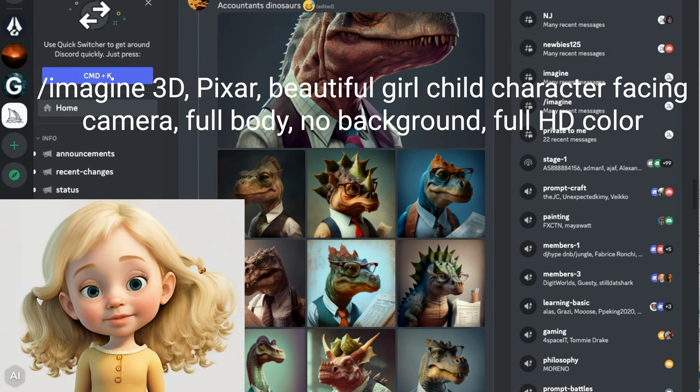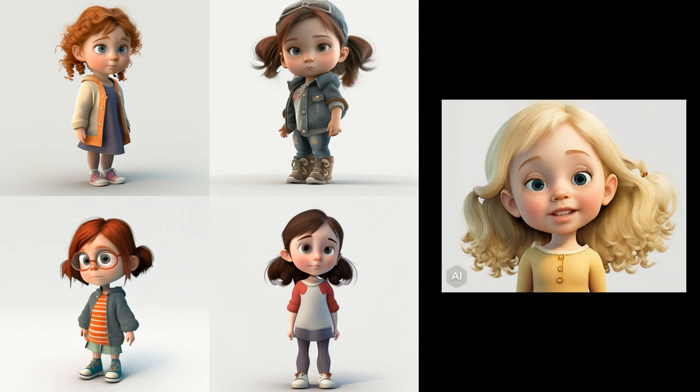This time grandpa entered: imagine a 3D Pixar — I love Pixar — beautiful girl child character, facing camera, full body, no background, full HD color. Grandpa and I agree they are better.